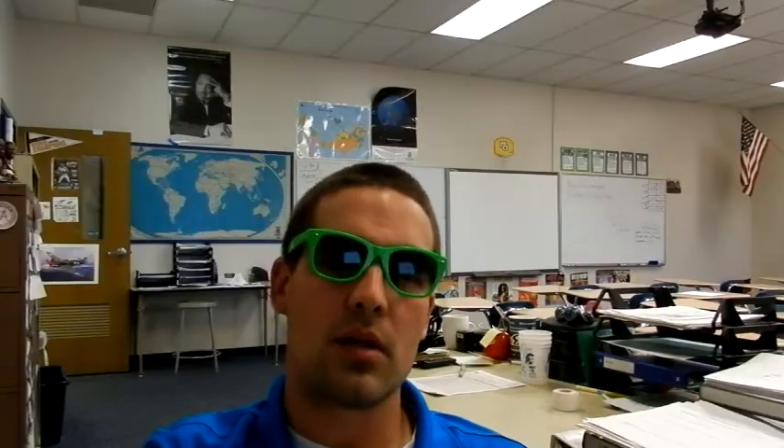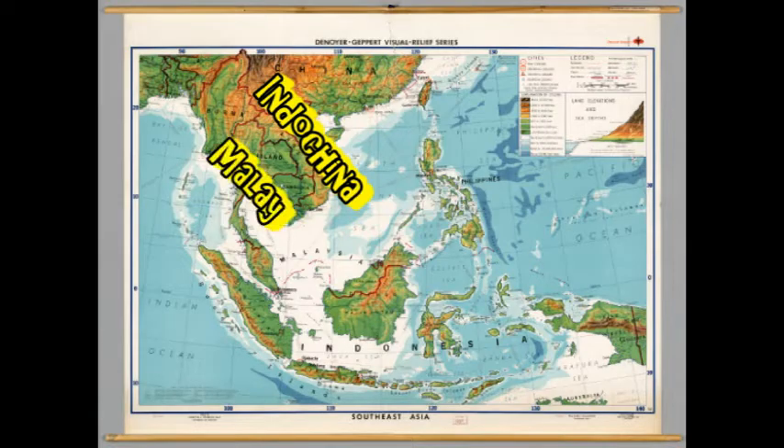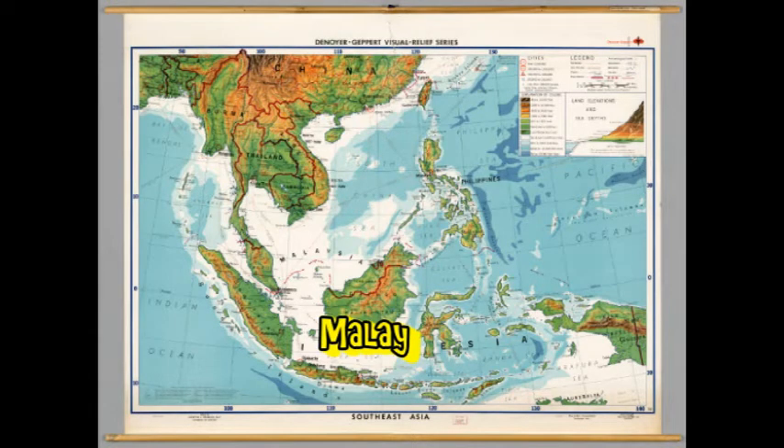Southeast Asia is a region made up of two large peninsulas and two large island groups. The peninsulas are the Indochina Peninsula, which includes Laos, Cambodia, Vietnam, and the eastern part of Thailand, and the Malay Peninsula, which includes Myanmar, western Thailand, Malaysia, and Singapore. The Malay Archipelago is the large series of islands that makes up Malaysia, Indonesia, and East Timor, with the Philippines forming its own archipelago to the north of that.